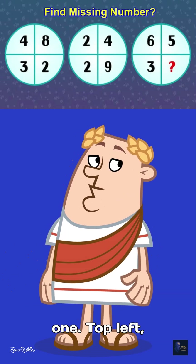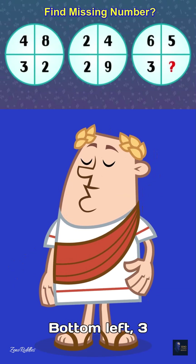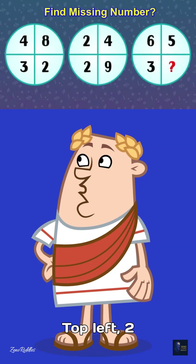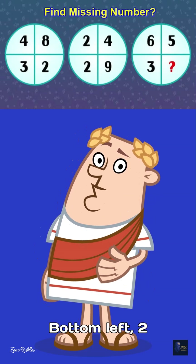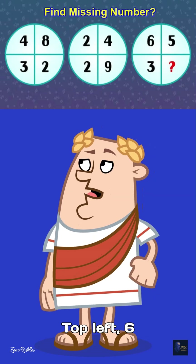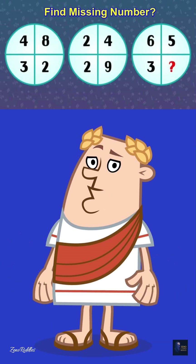Circle 1: Top Left 4, Top Right 8, Bottom Left 3, Bottom Right 2. Circle 2: Top Left 2, Top Right 4, Bottom Left 2, Bottom Right 9.